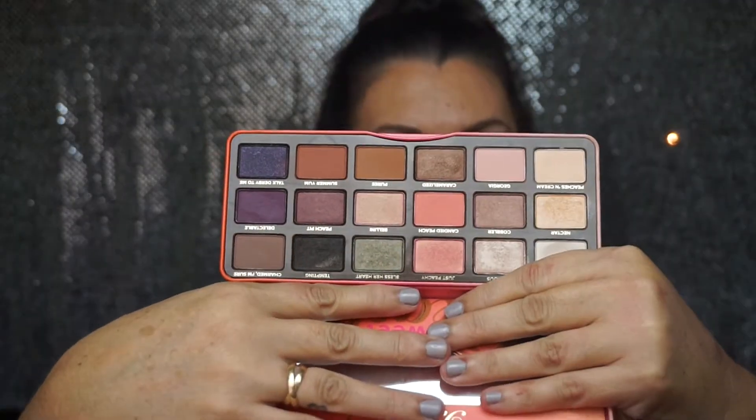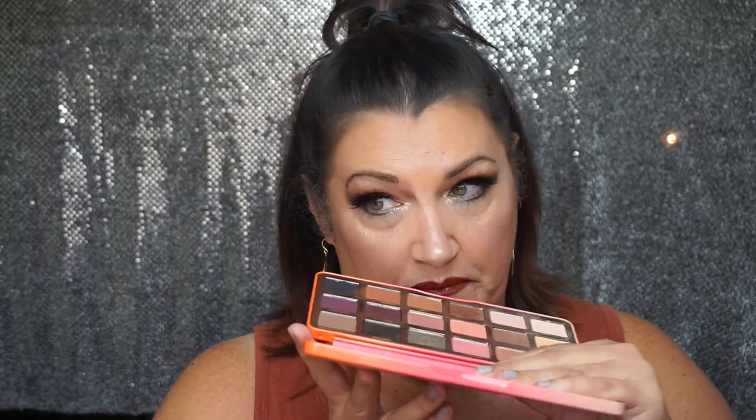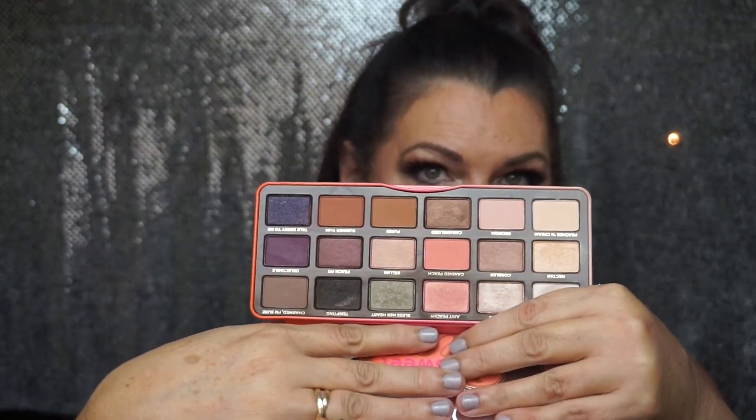Too Faced Sweet Peach palette — this palette blew out so fast, I had to wait for the second launch of it and I finally did get it. I do use it, but the smell kind of bothers me. Something about it has the wrong undertone for me. I heard the new Peaches and Cream smells a little better. But it is a very pretty palette — I think my favorite color is this green right here, which is called Bless Her Heart. I love that shade.